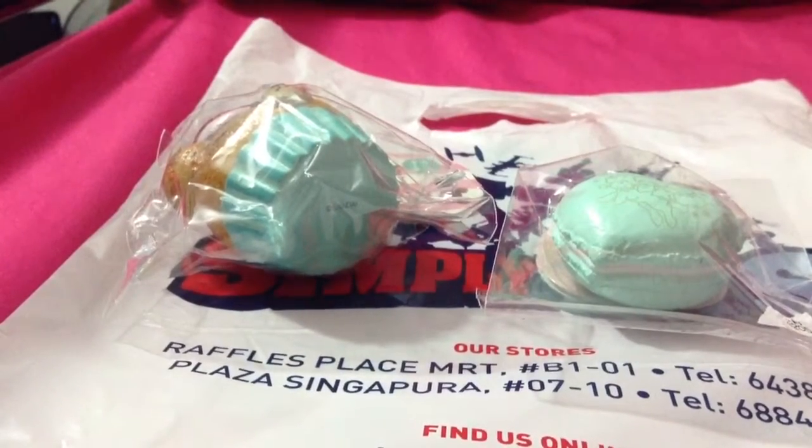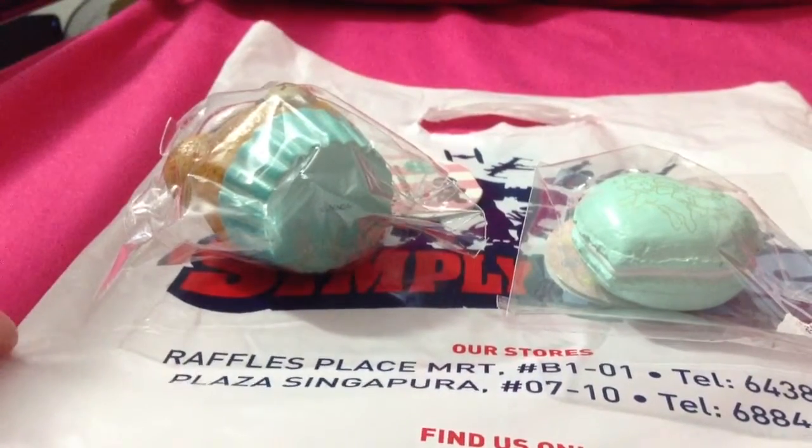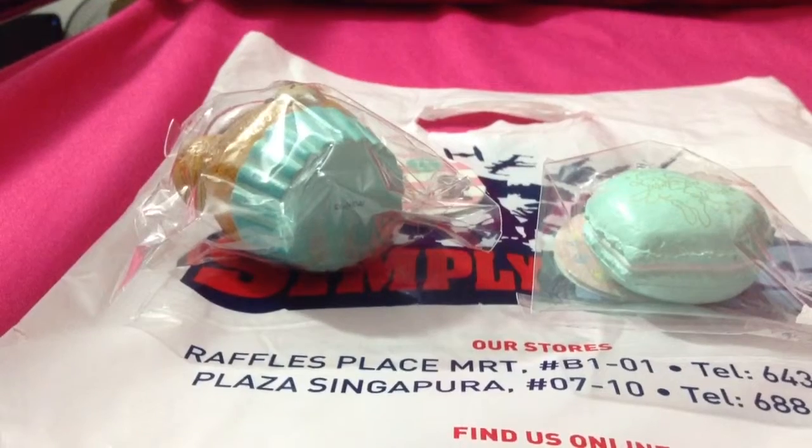This is the end of my haul! If you have any of these squishies, please comment because I want to buy more. If you are selling for less than ten dollars I will pay for it, but if it's more than ten, sorry. Please subscribe! Bye guys!